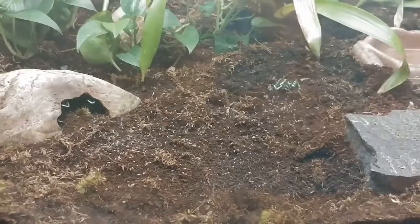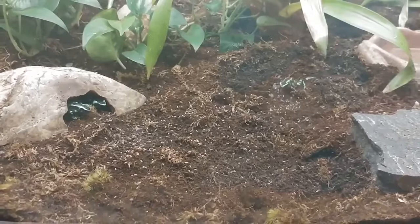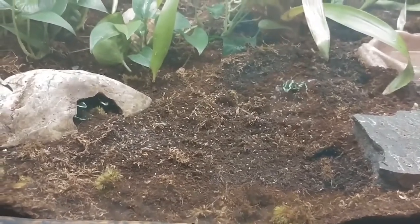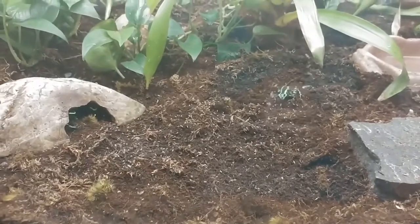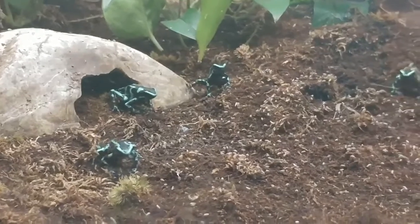Today we're going to show you our poison green and black dart frogs. We actually just fed them — something we fed them were fruit flies. Fruit flies are perfect for them. They provide a good source of nutrients, and we also sprinkle some calcium powder on them for optimal nutrients.